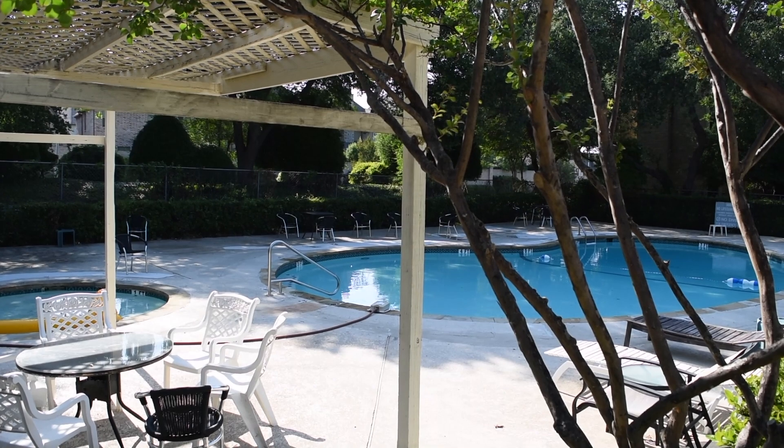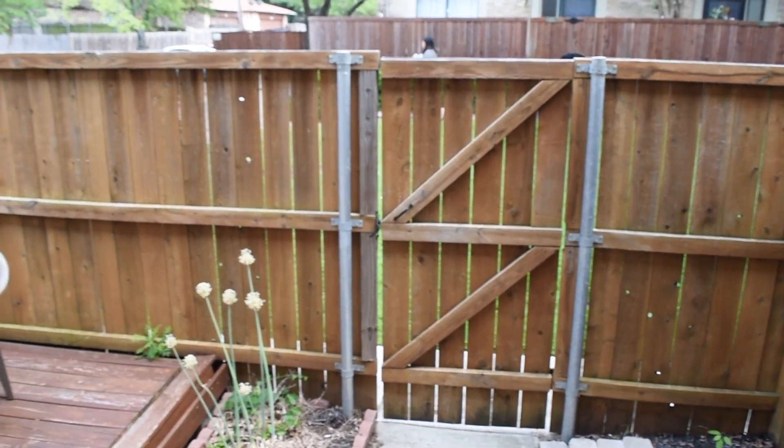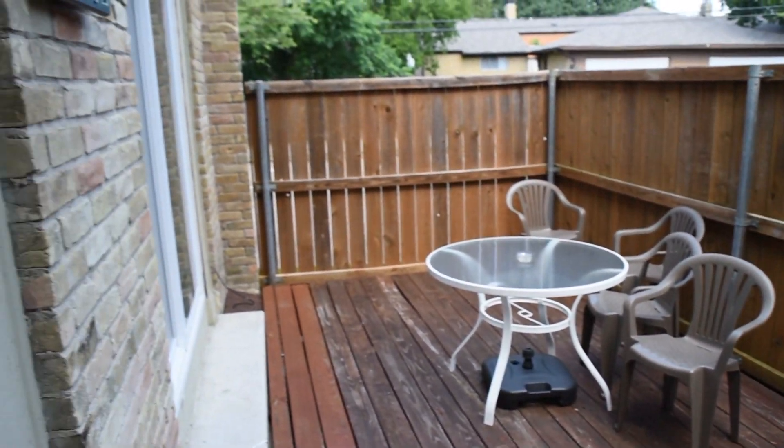In terms of amenities, that's a sticking point — we don't have many out here. The only ones you'd be using are a swimming pool, which is just a stone's throw away, and a cute little patio to ourselves. The patio has four chairs, a nice table, and a big umbrella stand for the summer, so it's a pretty good spot to chill outside. Those are really the only two amenities available here.